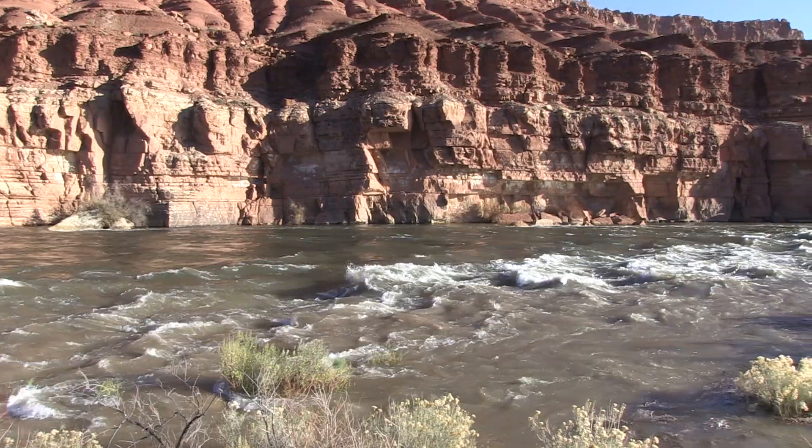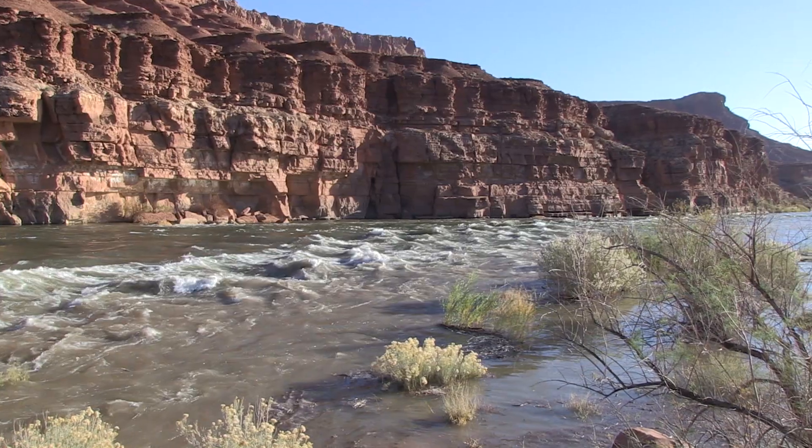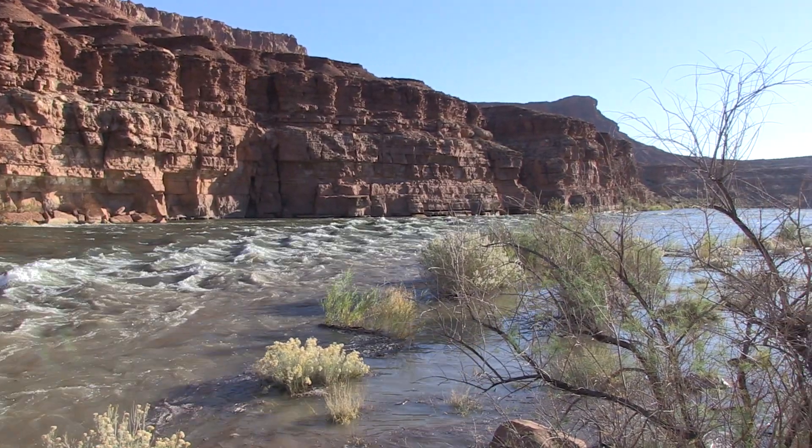However, many scientists believe it is also important to move sediment down the river below the dam to create and renew sandbars and beaches in the canyons.